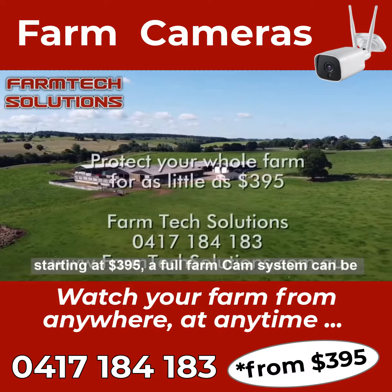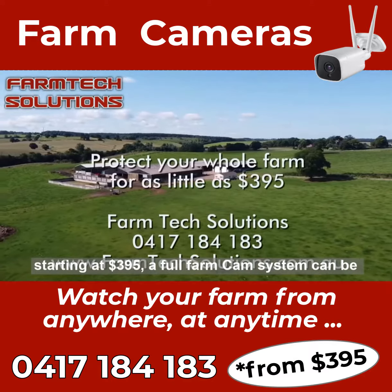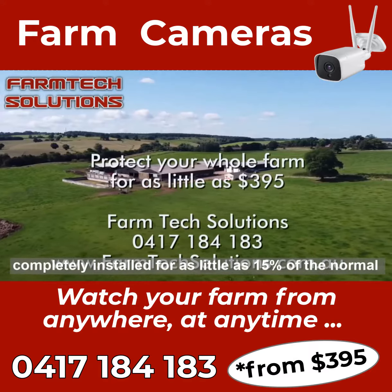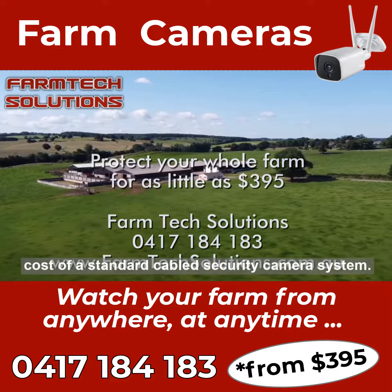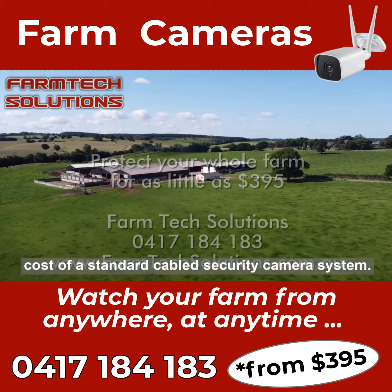With kits starting at $395, a full FarmCam system can be completely installed for as little as 15% of the normal cost of a standard cabled CCTV security camera system.